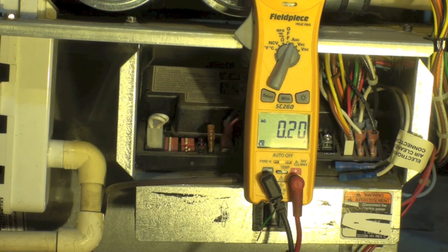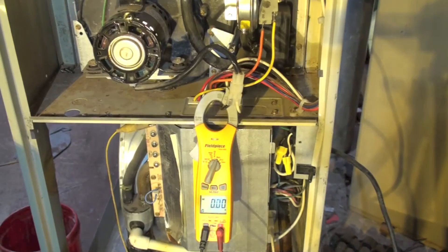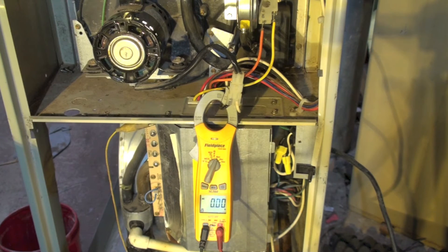Okay, it's coming up to speed, should settle down here in a little bit. Okay, it's 0.23 — say 0.24 amps. Okay, let's check the shaded pole.